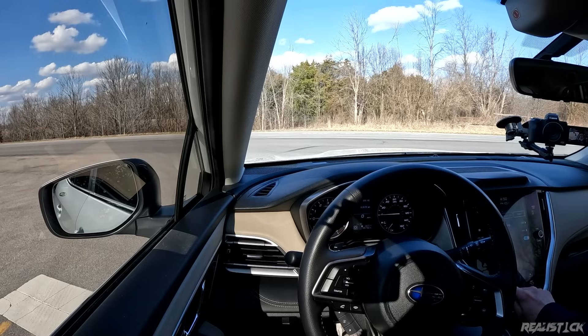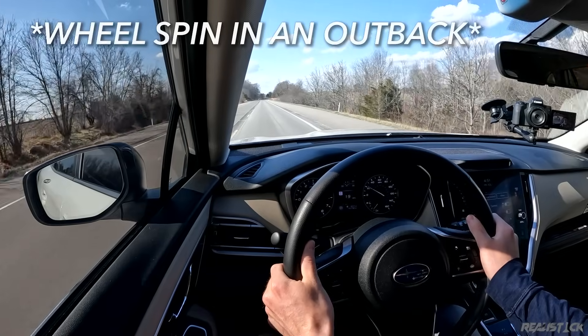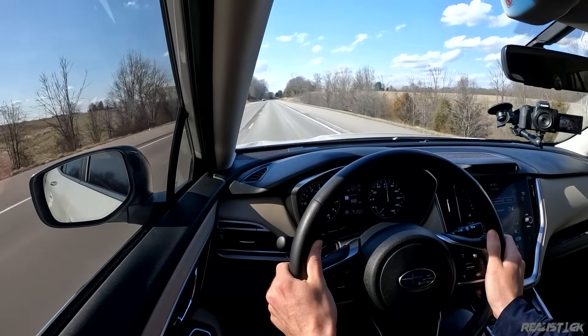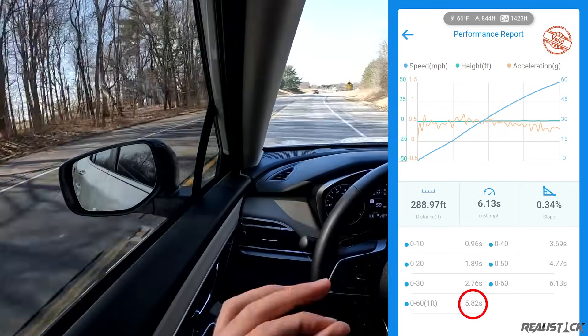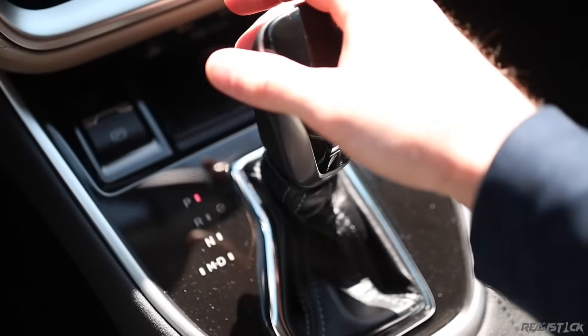Let's see what kind of difference it'll make from zero to 60. Same settings — traction control off. Off the line, not very much, but then it really pulls. I got 5.8 seconds.